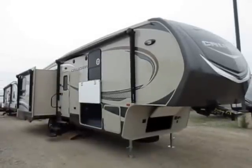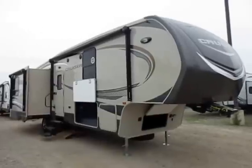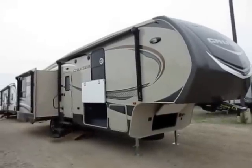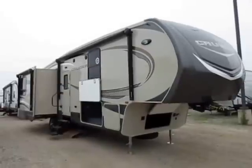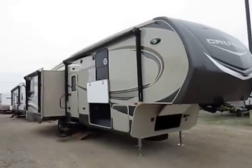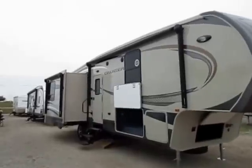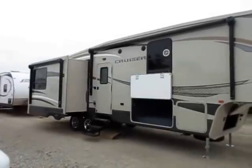303 SE Cruiser by Crossroads, here at Halen RV of Coldwater, Michigan. I want to mention if I sound extra froggy today — I know I have a nasally voice but my voice is cracking. I've been doing a ton of these videos, getting a little cold and starting to lose my voice. I'm sucking on cough drops and trying to make it through, but the show must go on. Apologies.